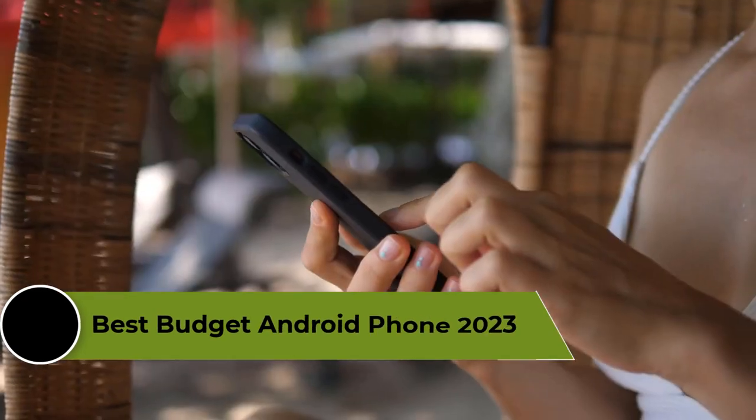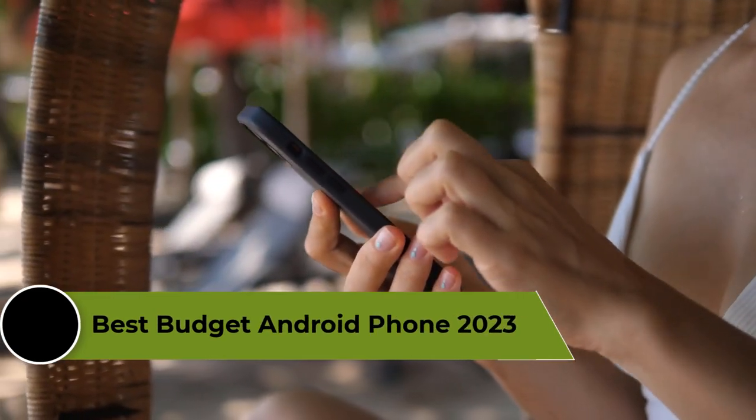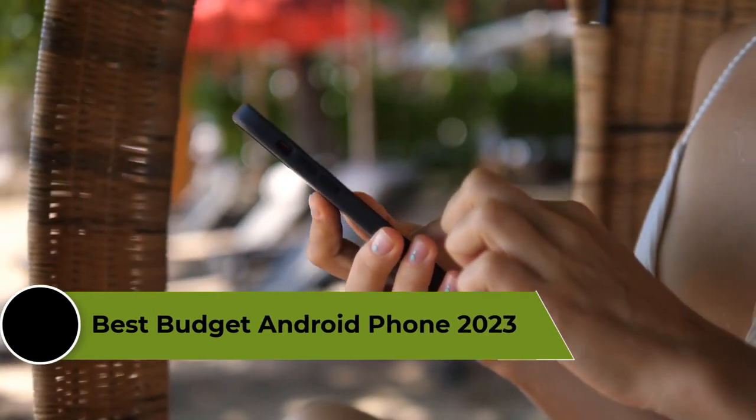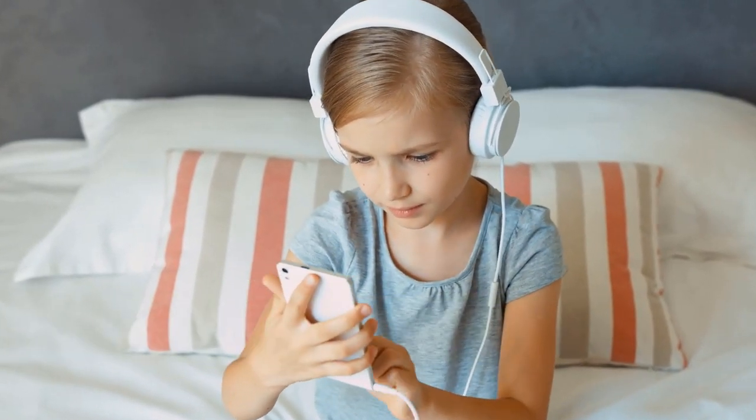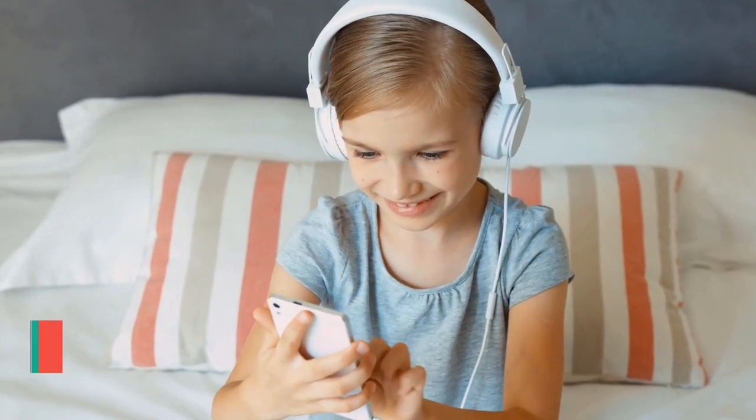Android phones have become an essential part of our daily lives. However, not everyone can afford the high-end devices with premium features. Luckily, there are plenty of budget-friendly Android phones in the market that offer impressive features and functionality without breaking the bank.